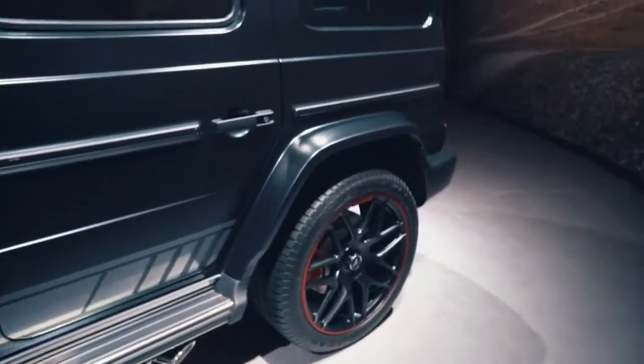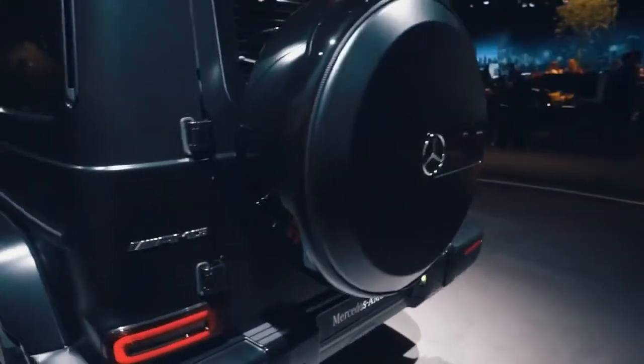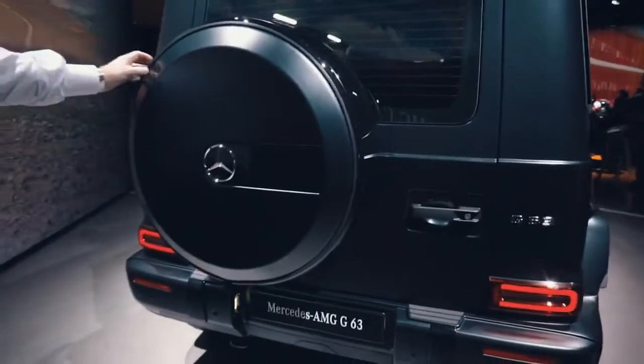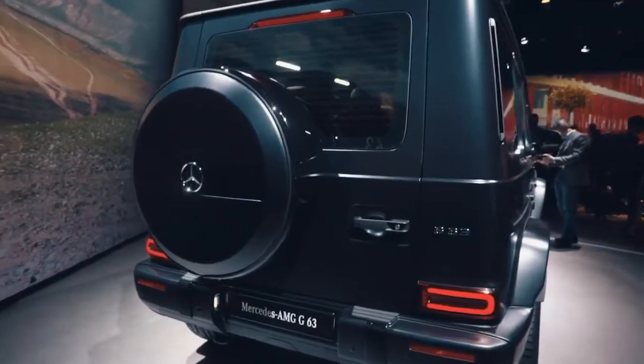Moving down to the rear of the vehicle, one of the very important factors for the G is the spare wheel on the back. This model here is in a magno black which, in my opinion, suits this car very, very well.